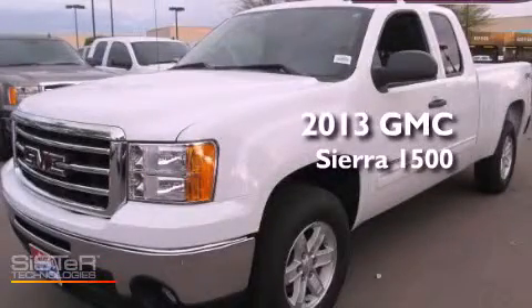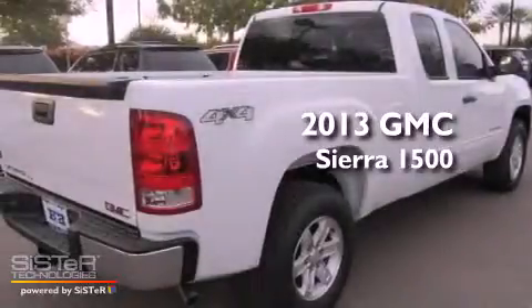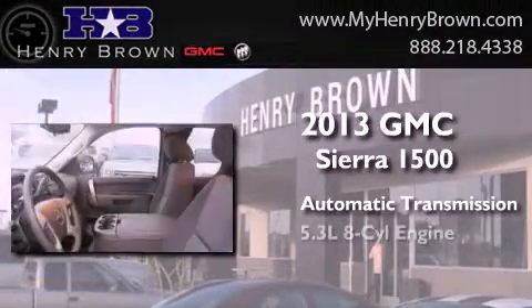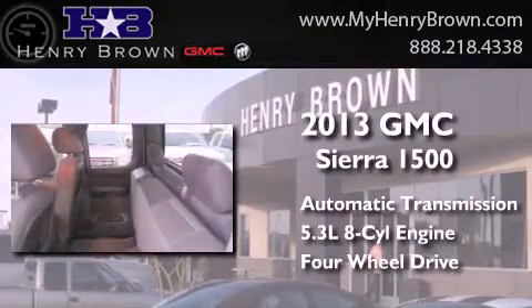This is a brand new 2013 GMC Sierra 1500. This truck has an automatic transmission, a 5.3-liter V8, and the added safety and control of four-wheel drive.